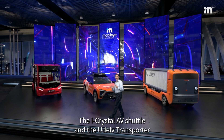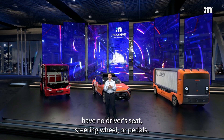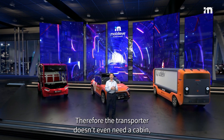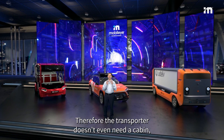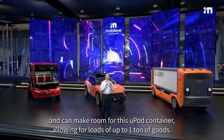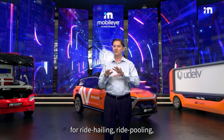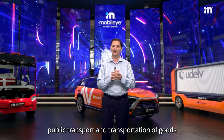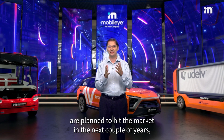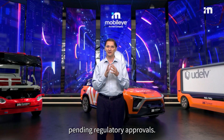The iCrystal AV Shuttle and the U-Delph Transporter have no driver's seat, steering wheel and pedals. Therefore, the transporter doesn't even need a cabin and can make room for this U-Pod container, allowing for a load of up to one ton of goods. All of these self-driving mobility solutions for ride hailing, ride pooling, public transport and transportation of goods are planned to hit the market in the next couple of years, pending regulatory approvals.